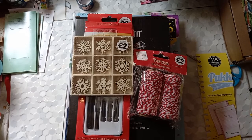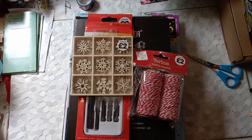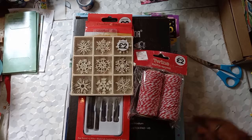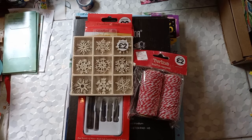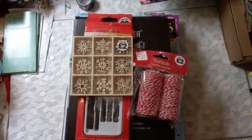Hello beautiful people and welcome back to my channel! Today I am here just to do a small stationery haul and to show you guys that I got some stationeries for Christmas — and it's actually like gifts to myself as well. I just wanted to show you guys.